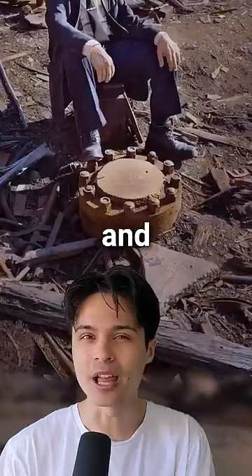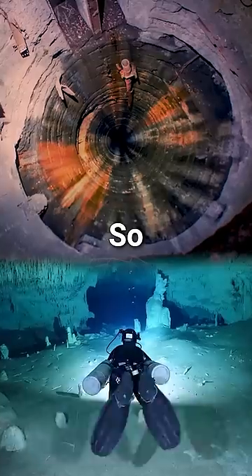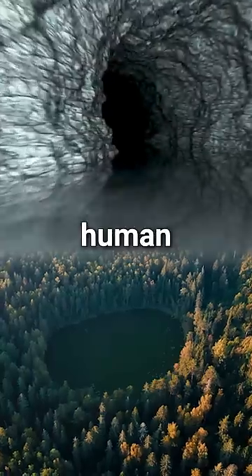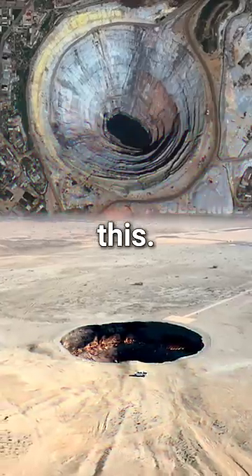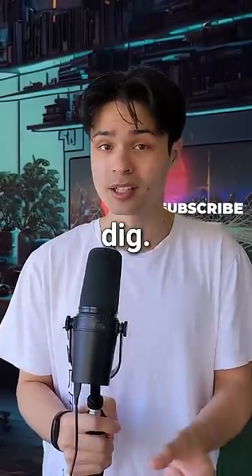This is the world's deepest hole, and inside it, scientists found something they never expected. So most people think the world's deepest human-made hole looks like this. But even though you can see better in a wider hole, wide holes are hard to dig.